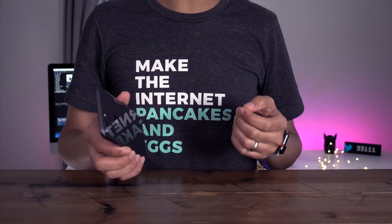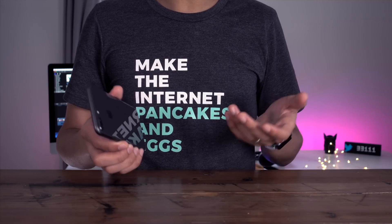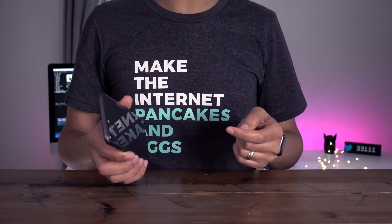Earlier today, Apple released iOS 11.2 Beta 1. So, what's new? Let's have a look.